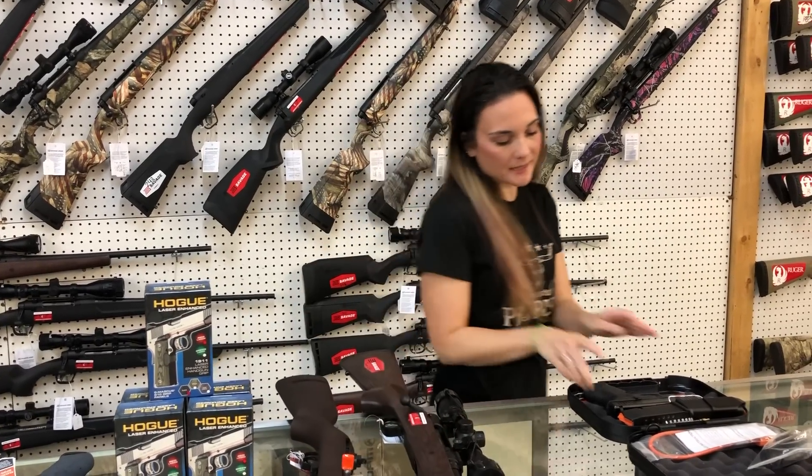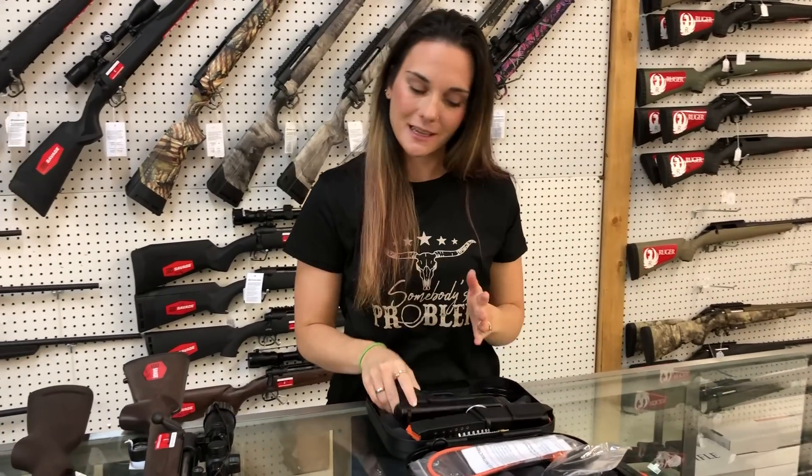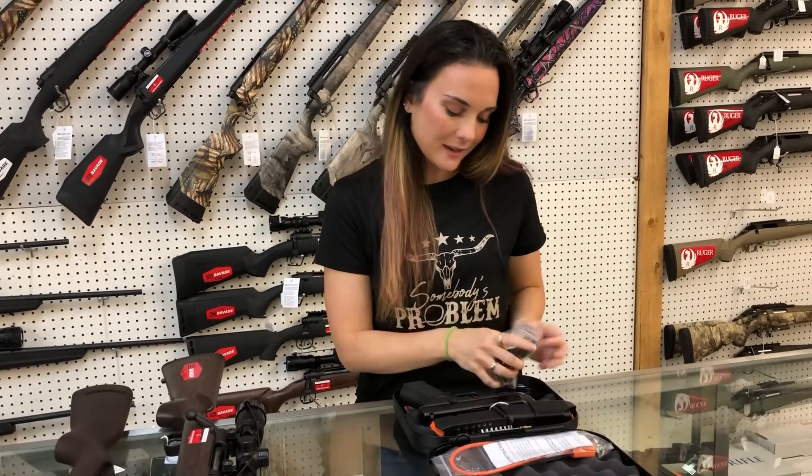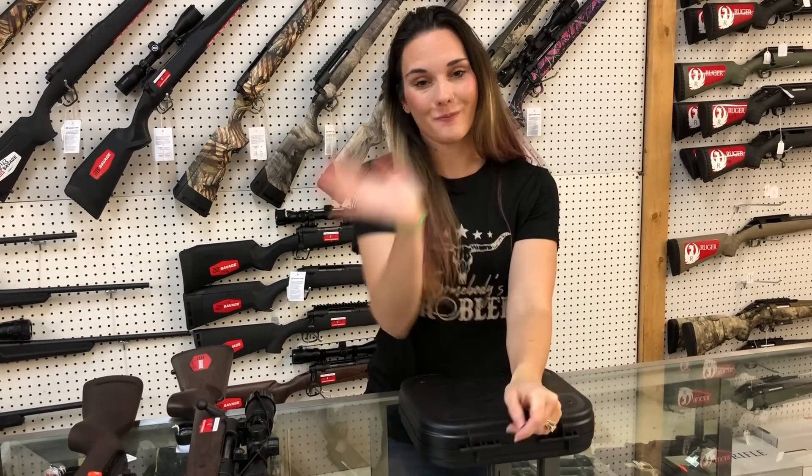Last but definitely not least — Glock Model 19 Gen 5 with the Ameriglo front sights. Got a huge variety of Glocks back in, so definitely give us a call if you're looking for a certain one. I hope everybody had a great weekend. I will see y'all tomorrow. Bye, y'all.